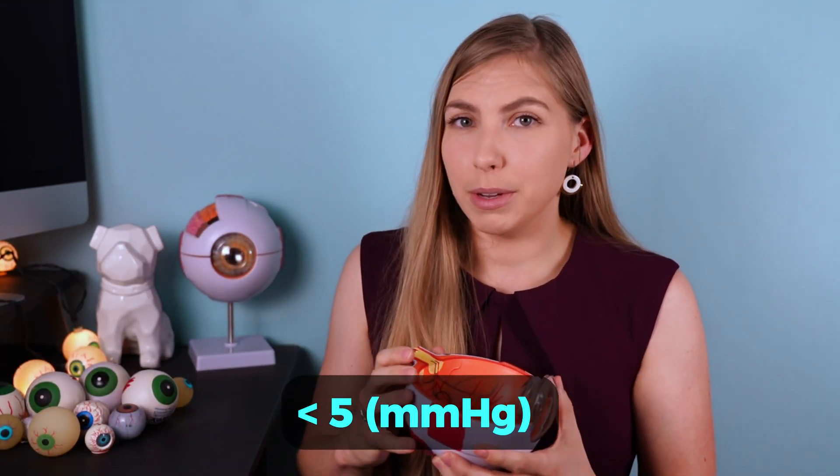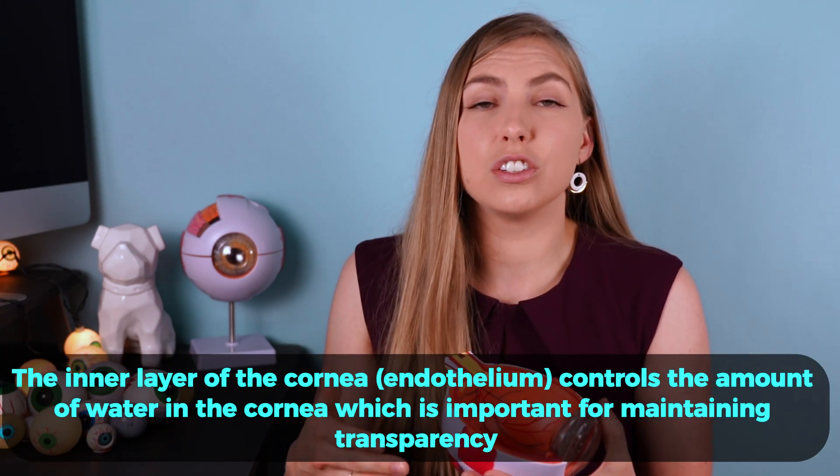When eye pressure is too low, it's called hypotony. Imagine the eye like a water balloon with some of the water let out — the eye still relies on the proper amount of fluid inside to function properly. We usually start to worry when pressure is about 5 millimeters of mercury or less. The structures inside the eye can begin to collapse inward — the retina and choroid can collapse forward, the inner layer of the cornea can become damaged and swell causing blurry vision, and the macula can begin to swell.